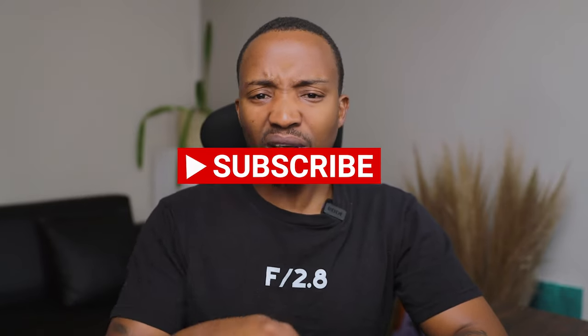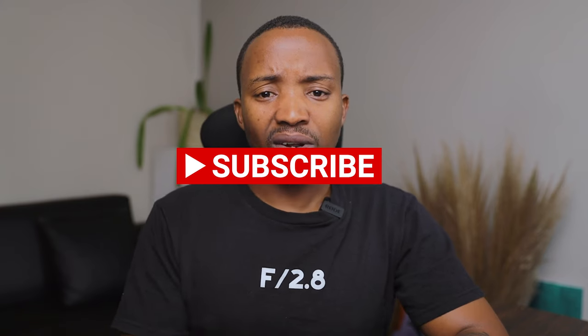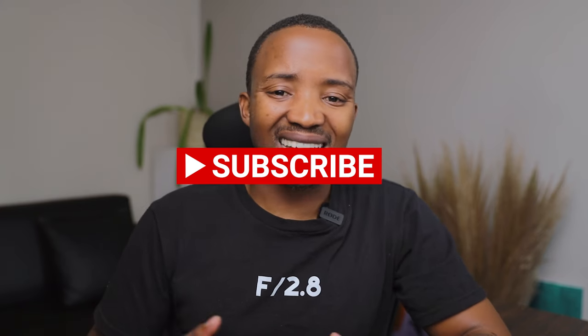Alright champs, thank you guys for watching this channel, thank you for being part of this community, and thank you for always rocking with me. If you're new, make sure you hit the subscribe button, hit the like button, and the bell notification so you receive notifications every time I drop a video just like this one. Thank you guys for watching — till the next video, peace!